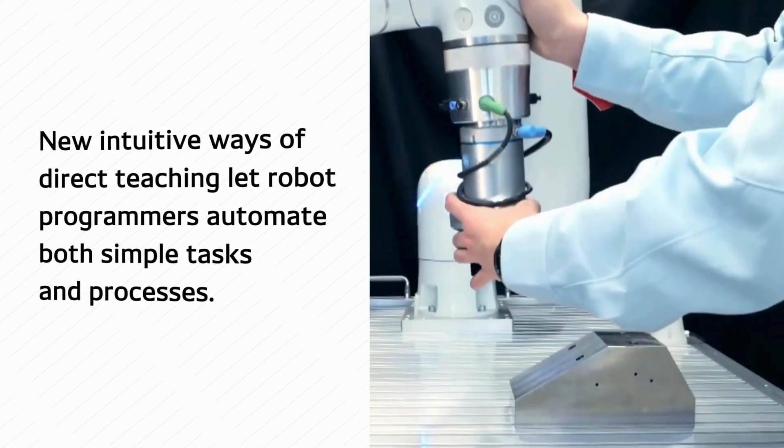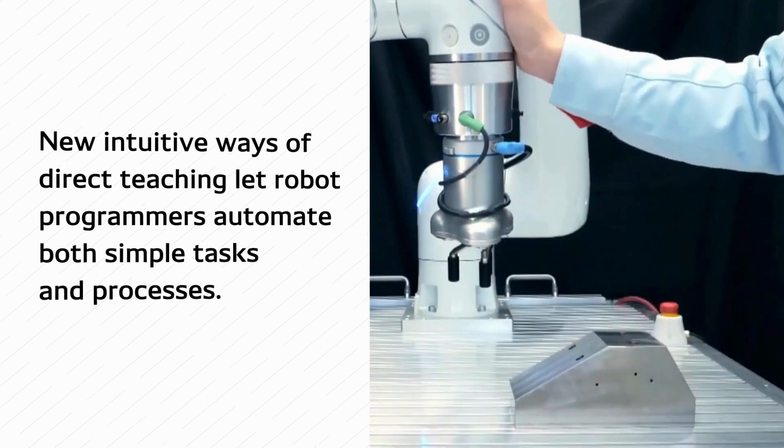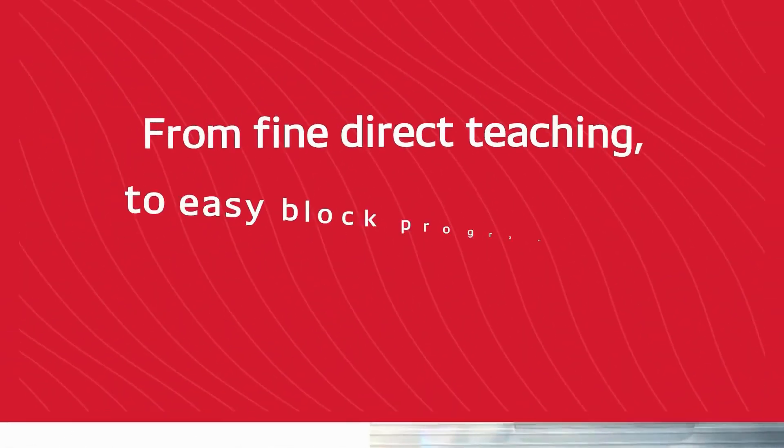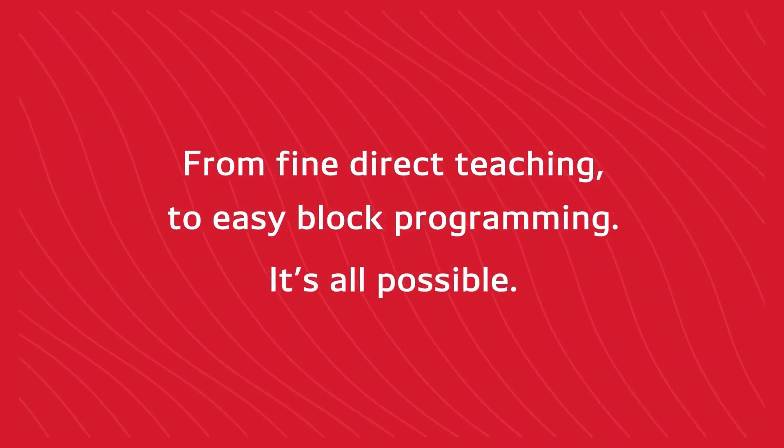New, intuitive ways of direct teaching let even first-time robot programmers automate both simple tasks and processes that exhibit some degree of complexity. From fine direct teaching to easy block programming, it's all possible.